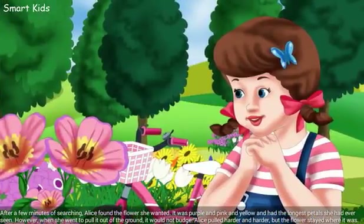After a few minutes of searching, Alice found the flower she wanted. It was purple and pink and yellow and had the longest petals she had ever seen.